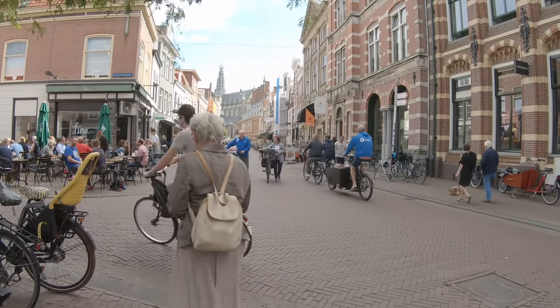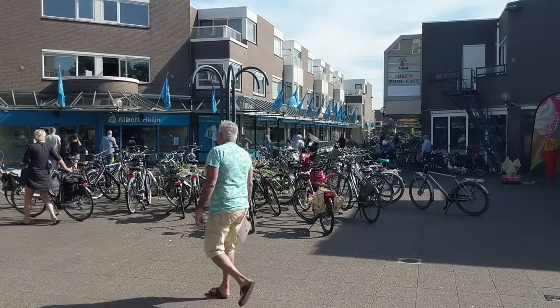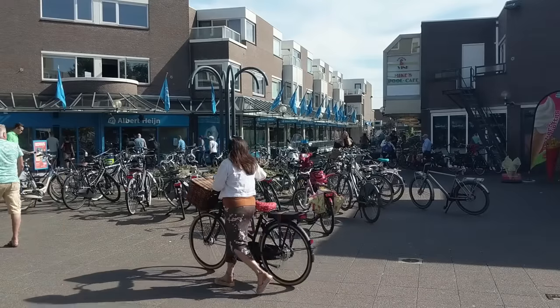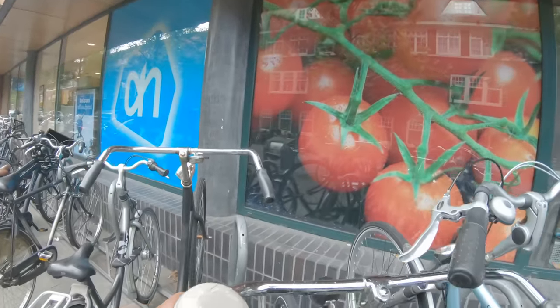Shops are not set back behind a sea of parking, so it's easy to stop in if you're walking by. In fact, many grocery stores do not have any car parking at all and it's common to see them in pedestrianized areas accessible only by walking or cycling. Of course, bicycle parking is always provided right out front, making it also very quick to shop by bicycle.